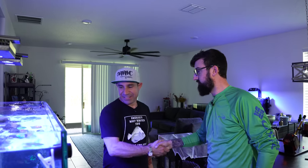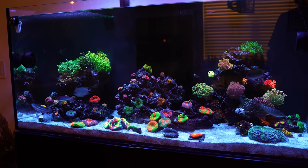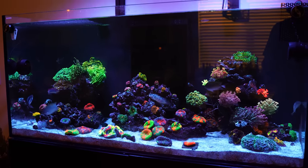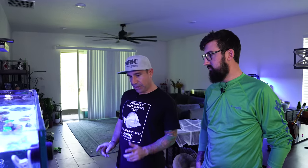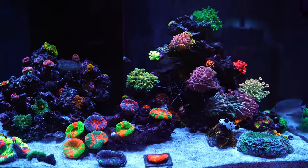We're here at Taylor's house. I see you've got a lot of rare corals — I love your tank. So first question: is this a Waterbox? Yeah, it's a Waterbox Marine X 110 — it's an 80-gallon display and then the rest of the gallons are made up with the sump, that's how they call it the 110.